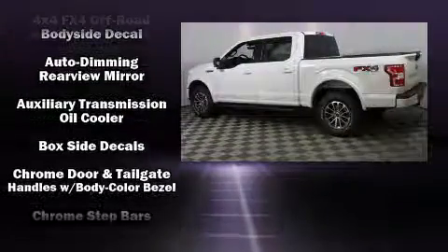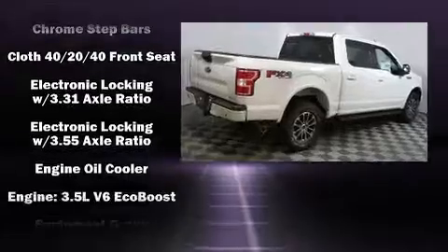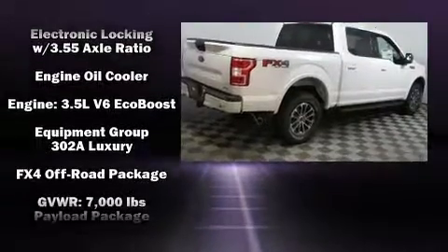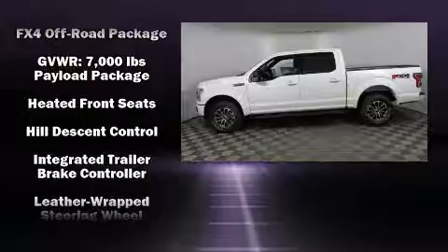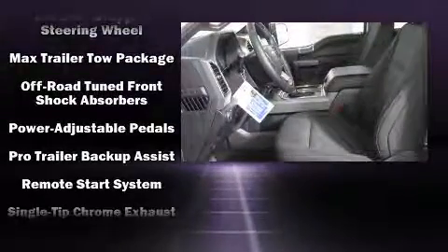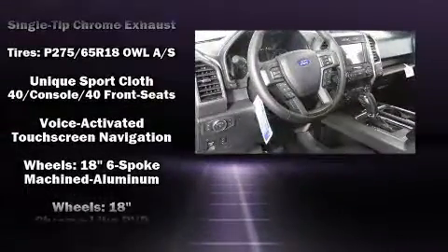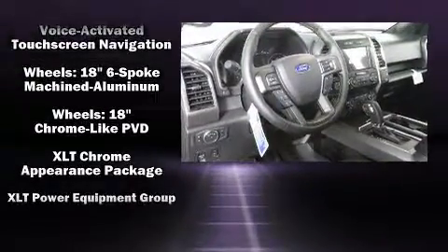Safety equipment has been integrated throughout, including dual front impact airbags with occupant sensing, airbag head curtain airbags, traction control, brake assist, a security system, an emergency communication system, and four-wheel disc brakes with ABS.